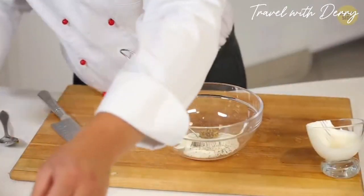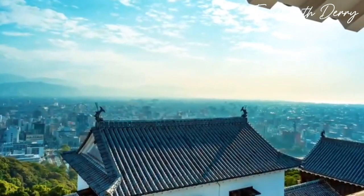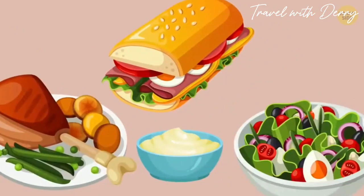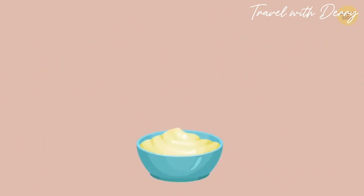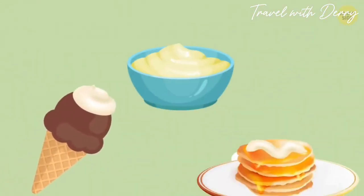Number twelve: strange mayo. Forget everything you thought you knew about mayo. In Japan, they don't limit this condiment to salads, sandwiches, and meat. Instead, they get creative and use it as a topping for ice cream or pancakes. Yes, you read that right.